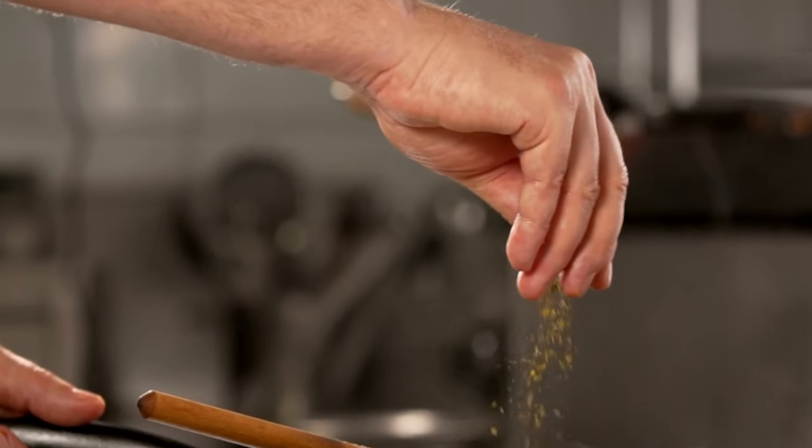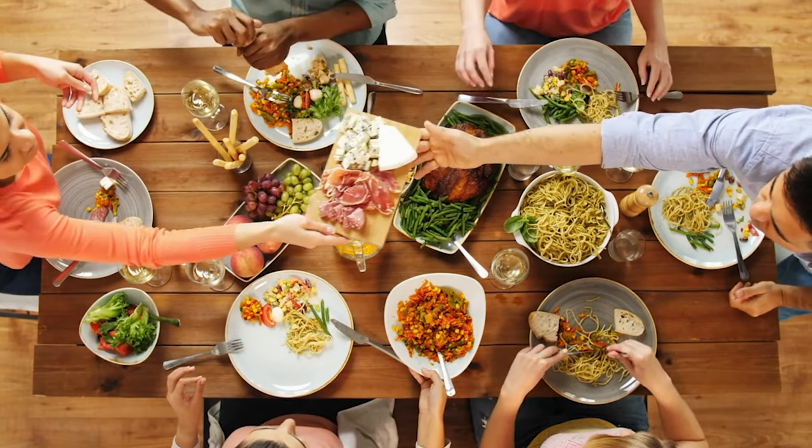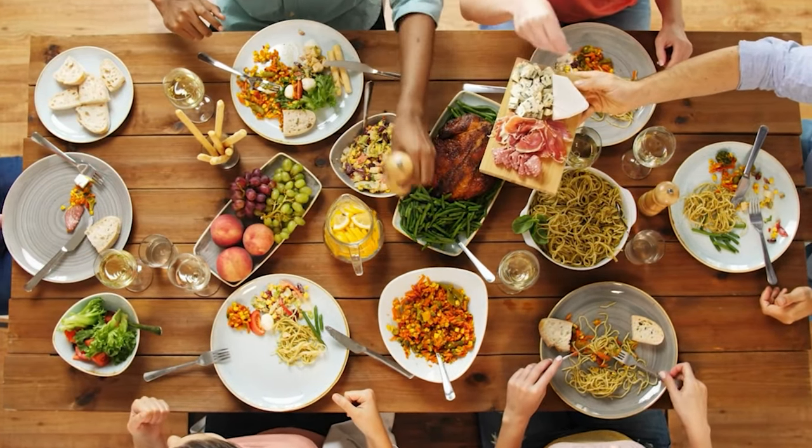So while you're dressing up your food, don't forget to check the labels on your spices, sauces, and condiments. Remember, flavor doesn't have to come at the expense of your gluten-free lifestyle.